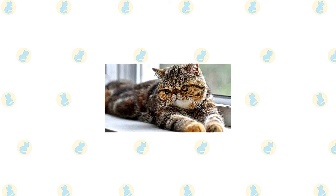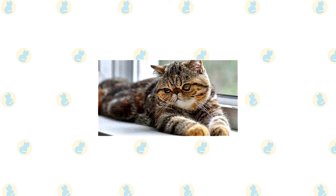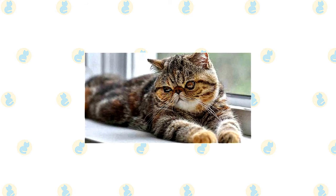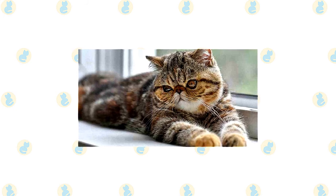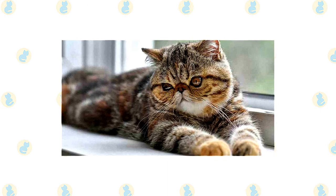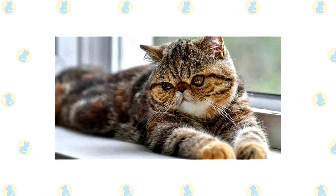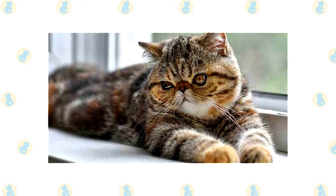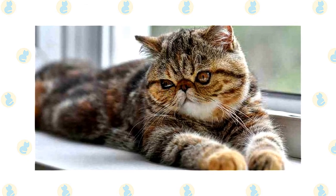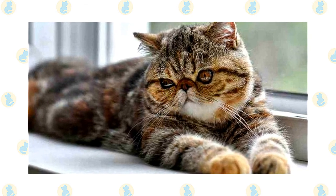In all respects but coat length, the exotic shares the Persian's sweet expression and soft round lines. It has a large, round head, large, round eyes, a short nose, full cheeks, and small ears with rounded tips. The head is supported by a short, thick neck and a deceptively sturdy, muscular body — a type known as Kabi. An exotic's legs are short, thick, and strong with large, round, firm paws.